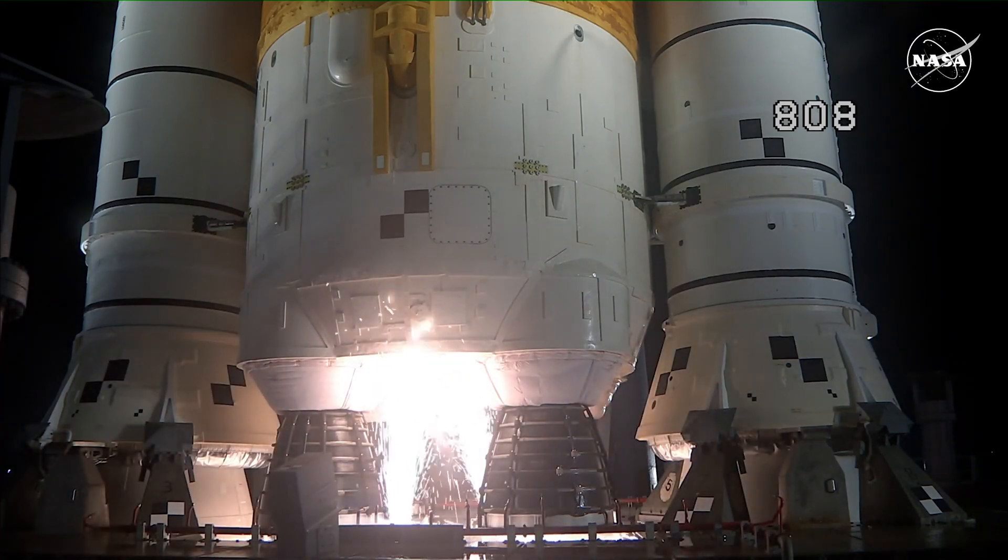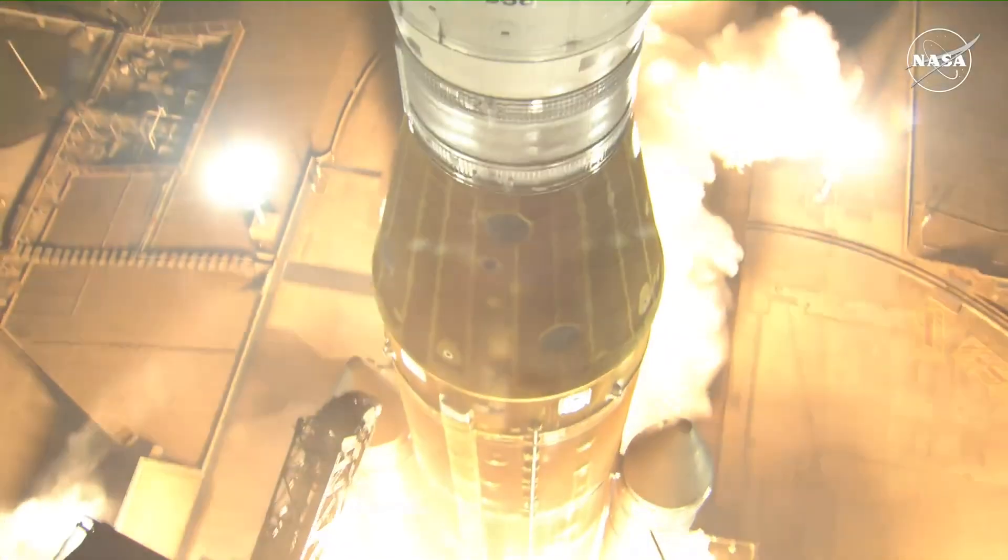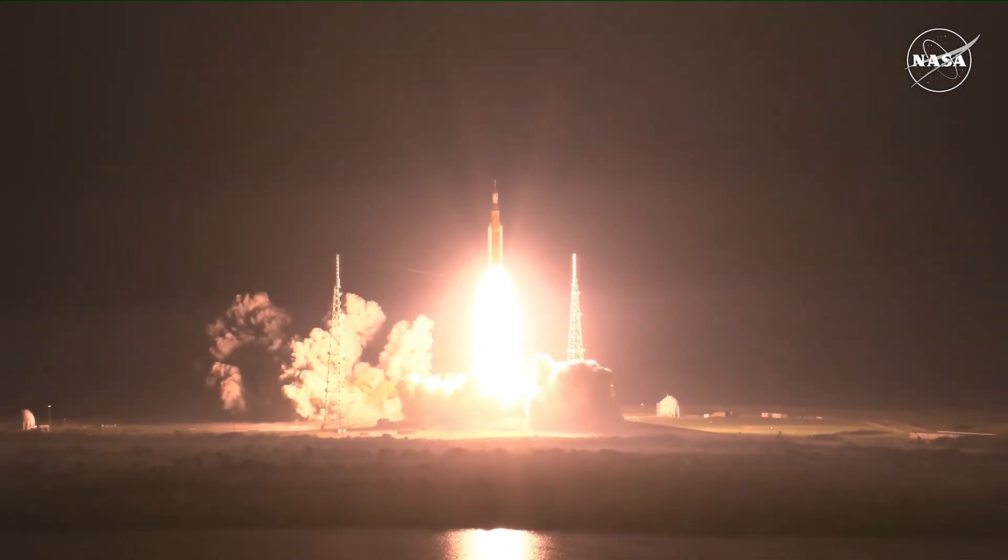And here we go. Hydrogen burn-off igniters initiated. And liftoff of Artemis I — we rise together back to the moon and beyond.